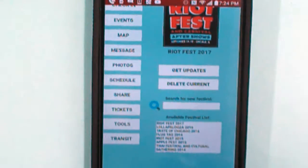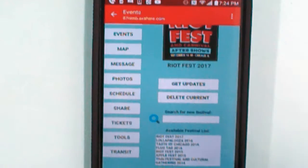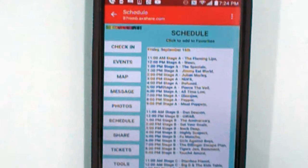So that is a list of festivals. Schedule. There we go.